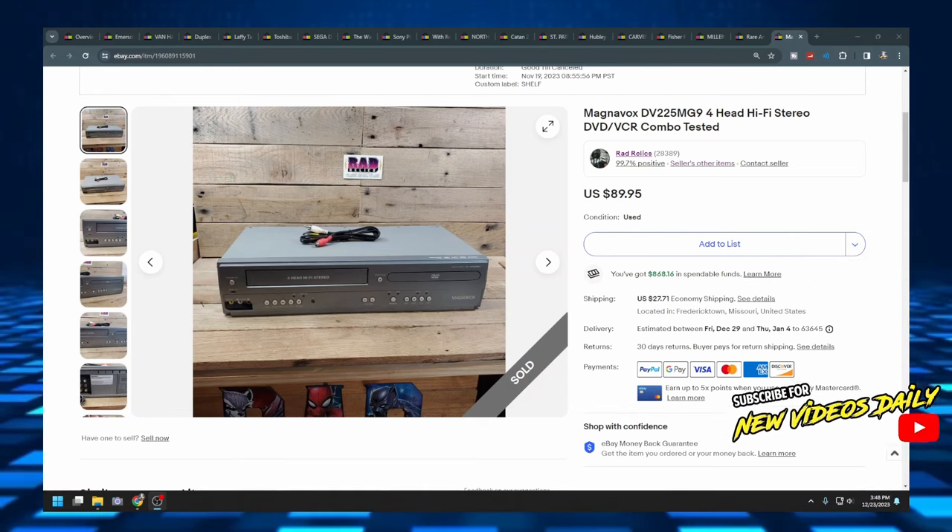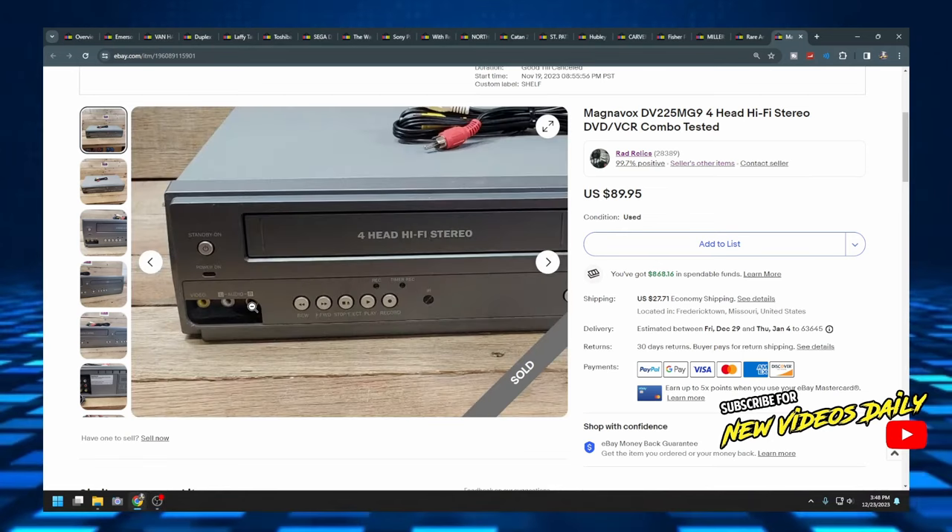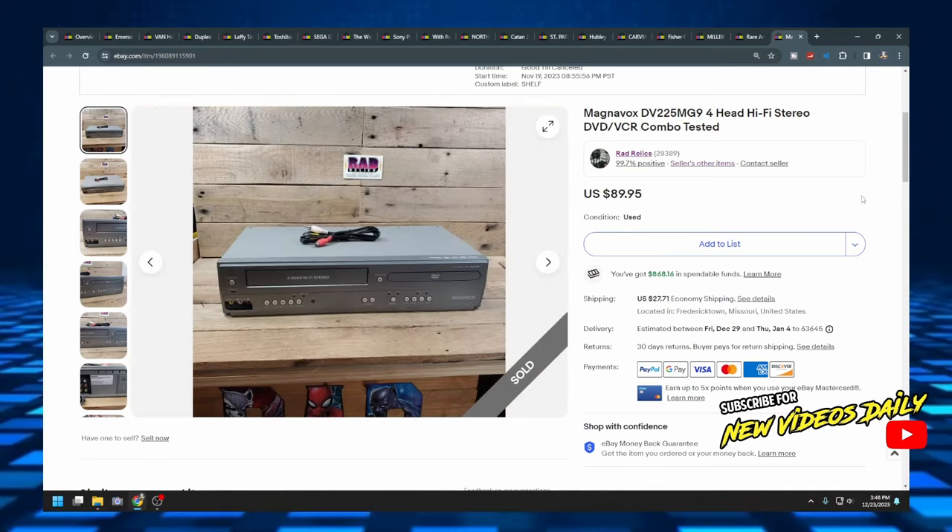The first item is a Magnavox DVD/VCR combo. It sold for $90 plus $27.71 shipping, so it was definitely over a hundred dollars. These are really good — this one had the red, white, and yellow jacks up front, which means it's a stereo DVD/VCR player and not a DVD recorder. If you find those recorder models, they are worth significantly more money.